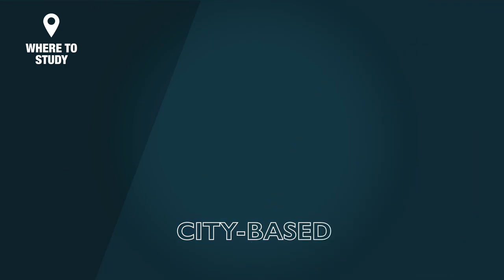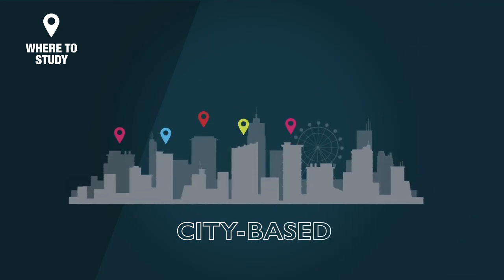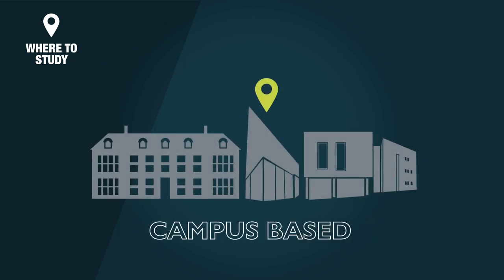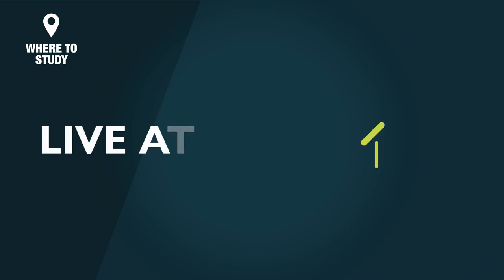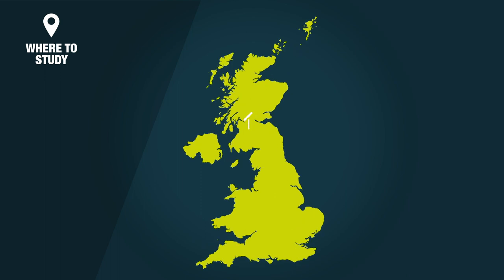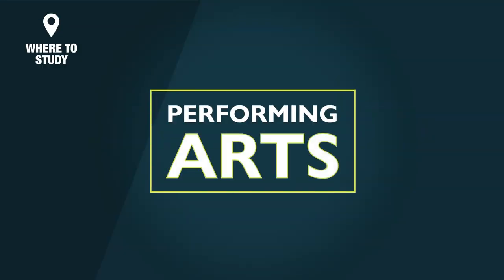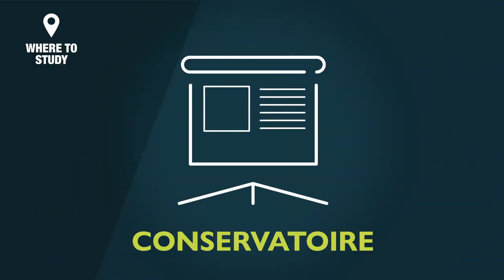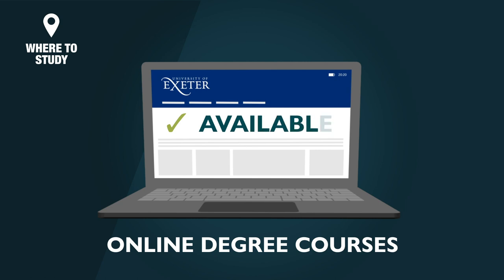Some universities are city-based, often with different buildings in different locations, and some are campus-based, with all facilities, teaching spaces, student accommodation, sports facilities and cafes, bars, all on one site. You could choose to live at home and study at a local college or university, or move away to study a course in another part of the country, or even overseas. For those who want specialist training in the performing arts, to become a musician, actor or dancer, you may want to consider a conservatoire. Online degree courses are also available.